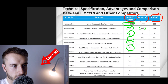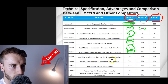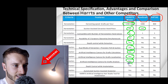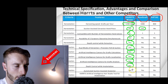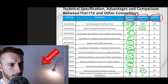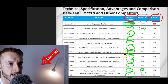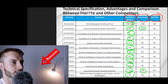HARTS also offers depth control during extraction, dual mode of extraction with precision FUE and suction, an artificial intelligence camera for graft calculation, and an AI camera for graft localization — all exclusive to HARTS. It's clearly good marketing and the device does look well-rounded with a lot of strong features. HARTS is definitely the most comprehensive device overall.